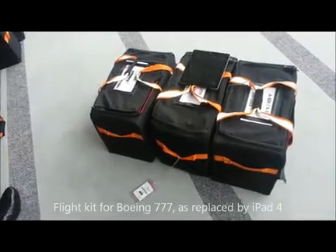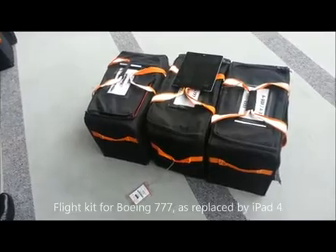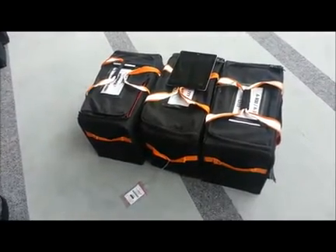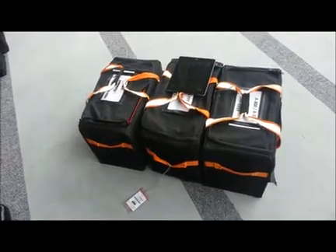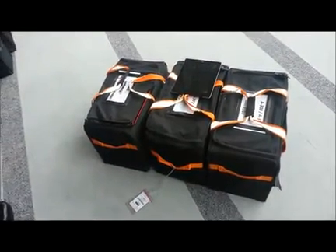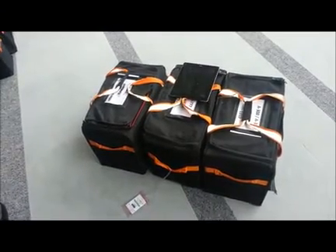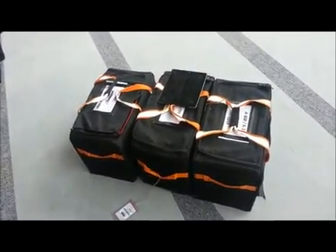This represents three of the largest kits that we have on our airplanes today — the old paper version. And you see the ubiquitous iPad there in the middle. We have about 120 pounds of paper on a 777 that comes off each airplane, replaced by the iPad, which is about a pound.